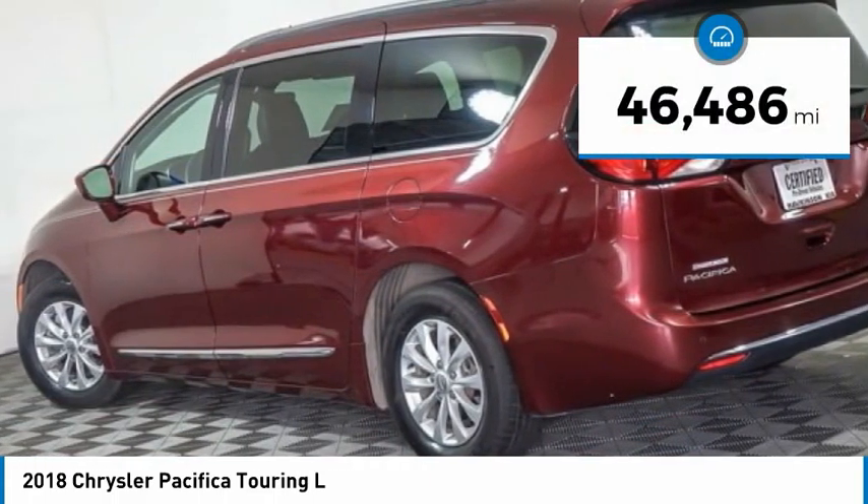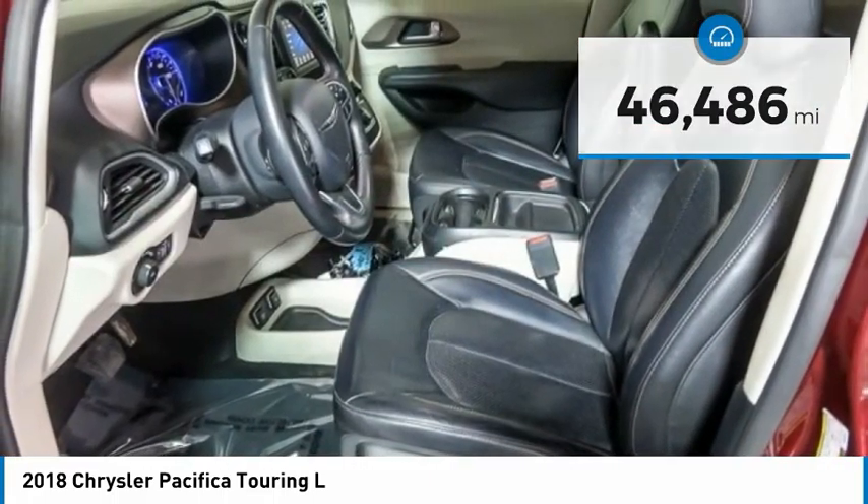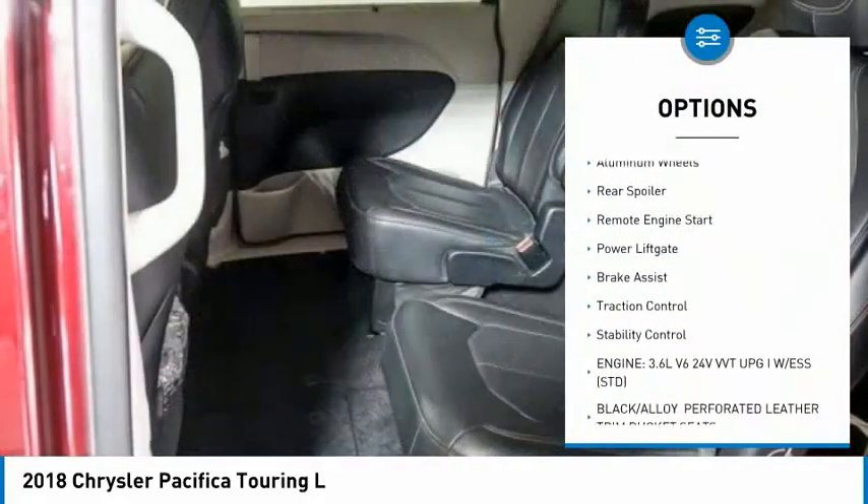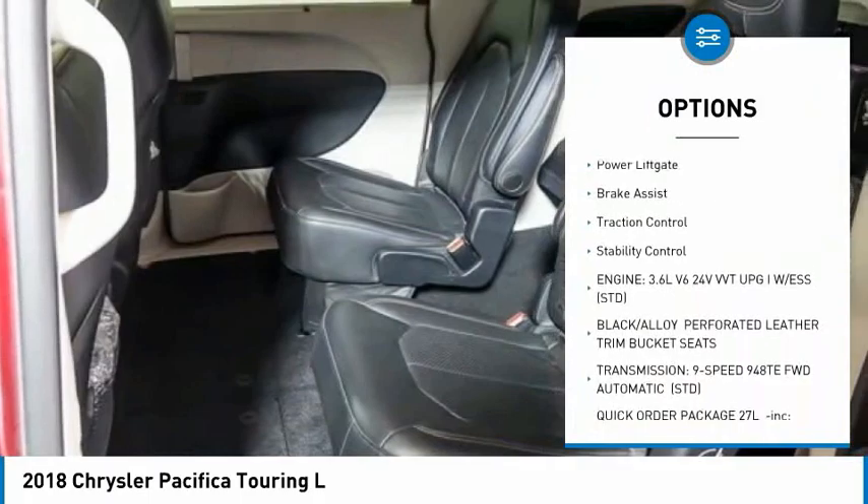This vehicle has less than 50,000 miles. Here are some of this vehicle's great options: tire pressure monitor, blind spot monitor, heated mirrors, aluminum wheels, and rear spoiler.